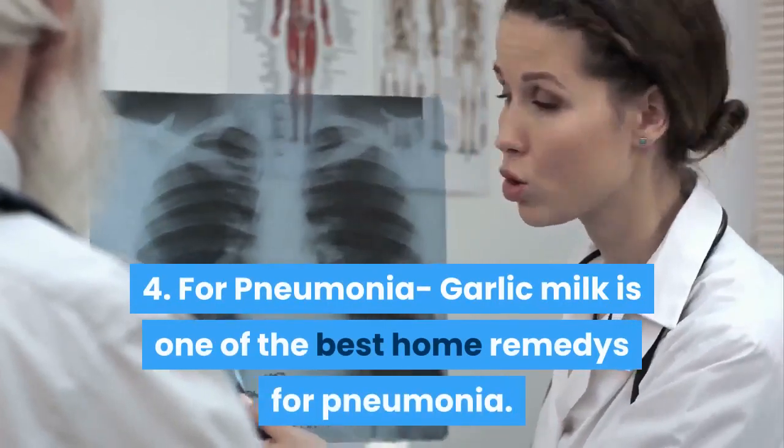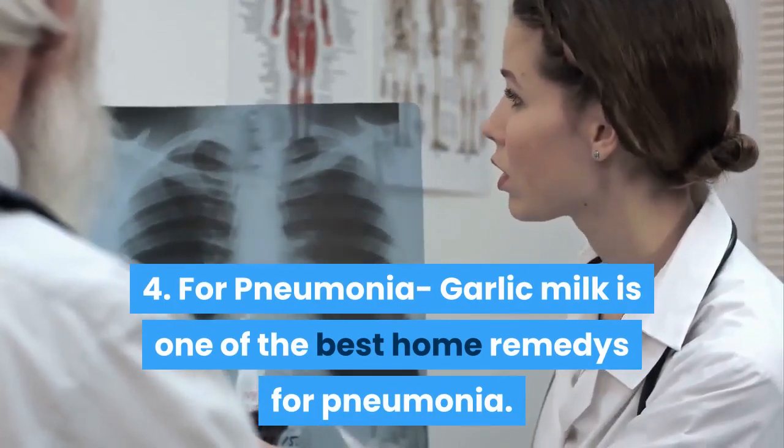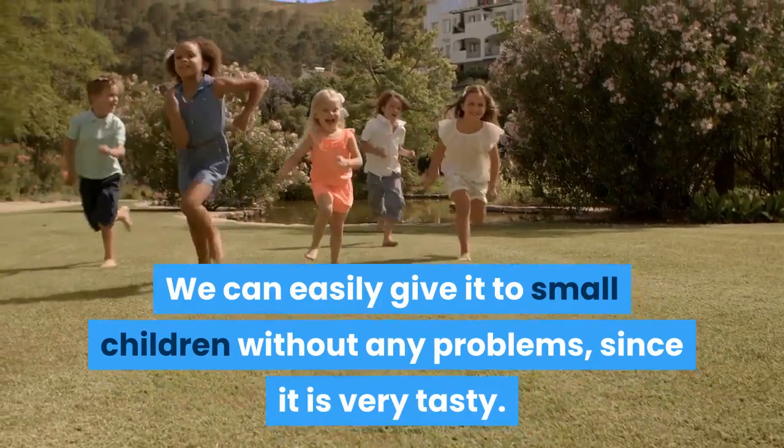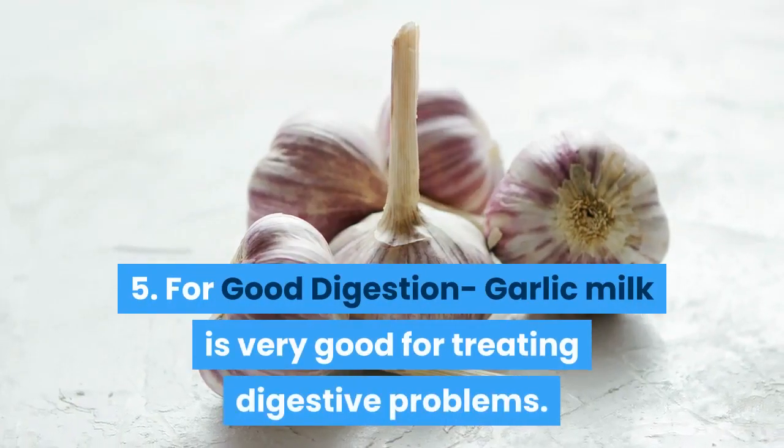Four: for pneumonia — garlic milk is one of the best home remedies for pneumonia. We can easily give it to small children without any problems, since it is very tasty.